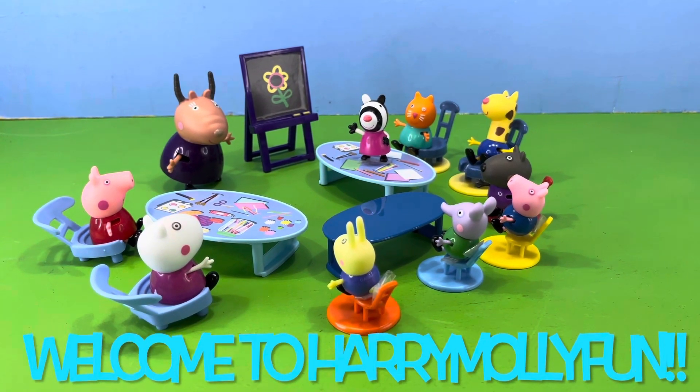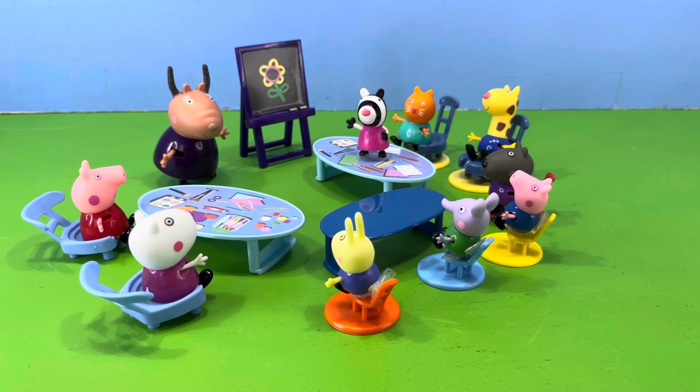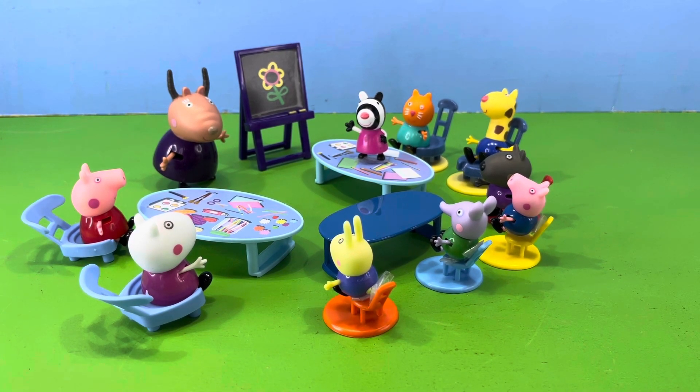Hello, Richie here and welcome to Harry Molly Fun. This is the story of Peppa and her friends learning maths from using number blocks.